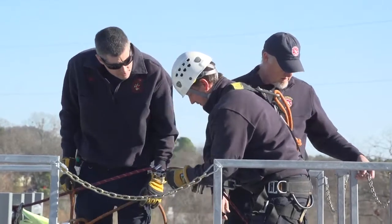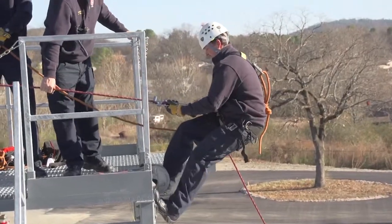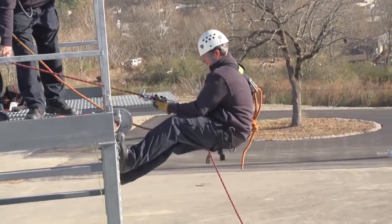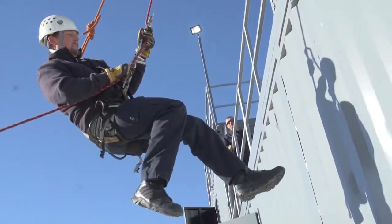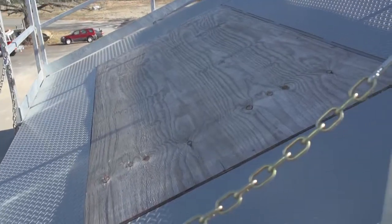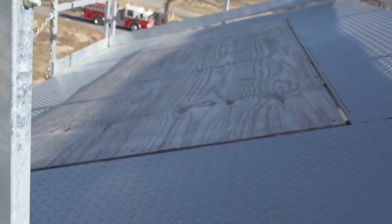Our next demonstration is a rappelling demo. We have a tower where you'll see our guys demo their rappelling skills. We can demonstrate our rope skills and rappelling out of windows, off the roof, off the tower — several different things.